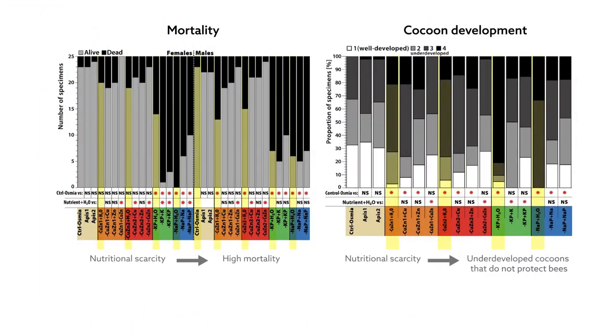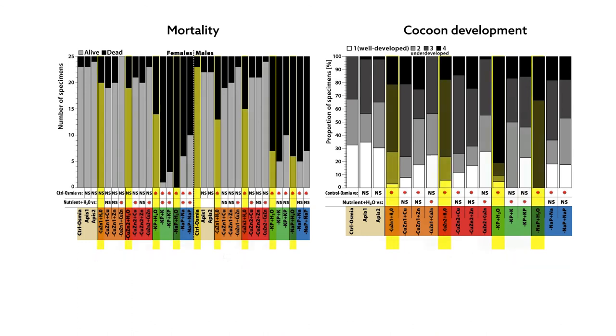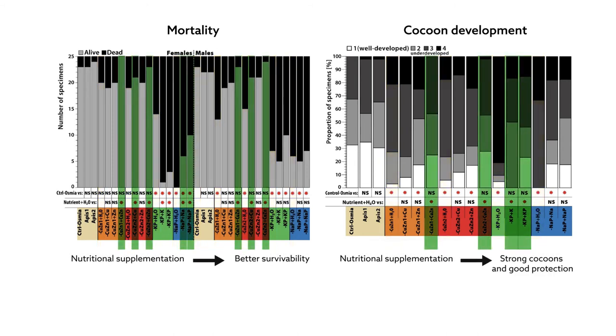Bee larvae fed imbalanced pollen mixtures experienced high mortality or underdevelopment. However, the addition of scarce nutrients to pollen diets led to the partial mitigation of this negative effect, or reversed it completely.